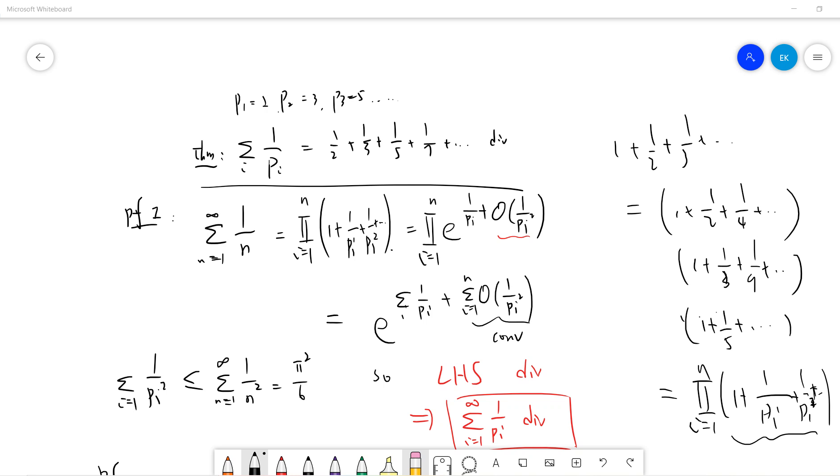Hello guys. So in this video, let's prove some interesting results. You may have heard this or you may not. The result is that if you sum 1 over p, where each p is prime, this series must diverge.